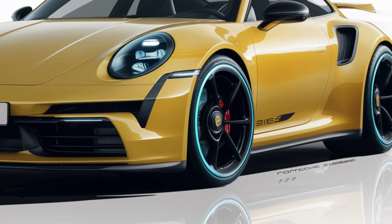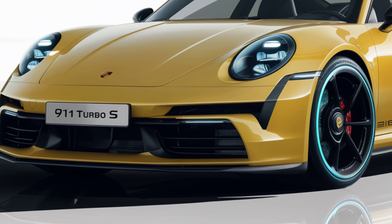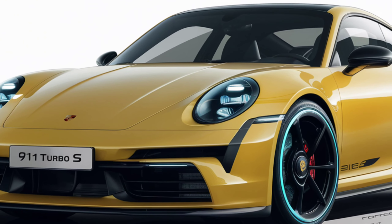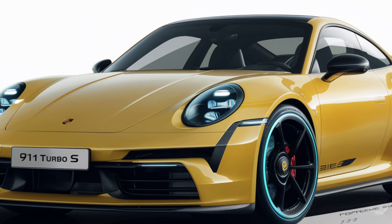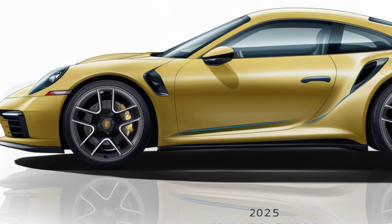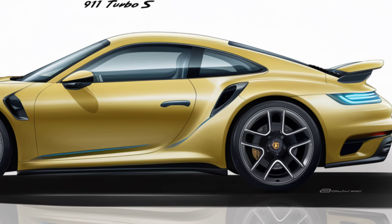Porsche takes safety seriously even in a high-performance vehicle like the 911 Turbo S. It's equipped with a comprehensive suite of driver assistance features, including adaptive cruise control, lane-keeping assist, automatic emergency braking, and a surround-view camera system. The advanced airbag system and Porsche's reinforced safety structure further enhance protection in case of an accident, ensuring you can enjoy the car's performance with peace of mind.